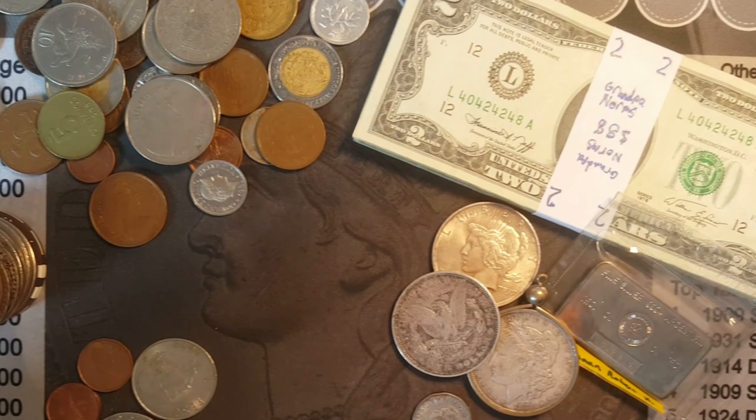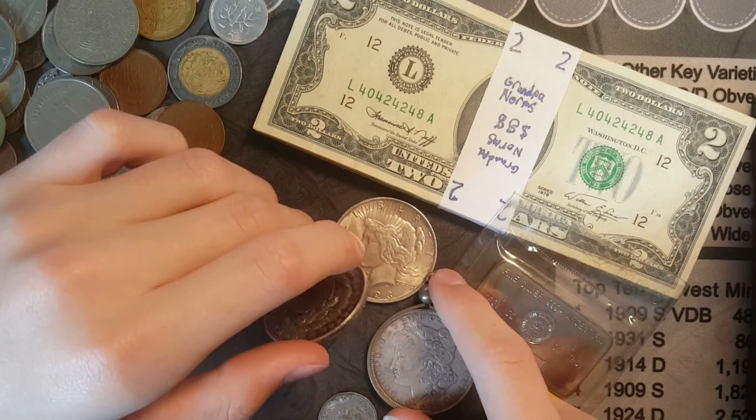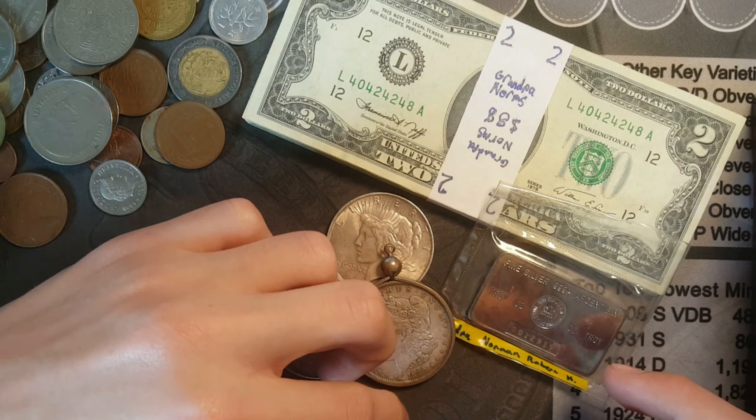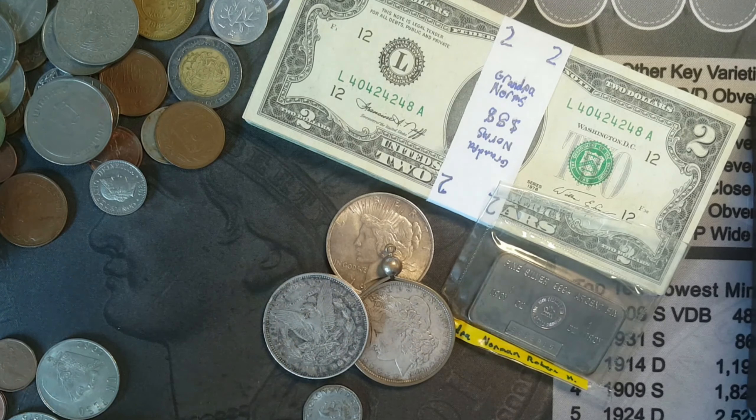My personal favorites would have to be the two dollar bills, the peace dollar, the two Morgans, the silver bar, and this Canadian V-nickel — those are my favorites. Tell me your favorites down in the comments below. If you enjoyed my grandpa's collection, please subscribe, hit that bell, click a like, and comment down below. This has been Blake Hamill, signing off for now.